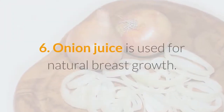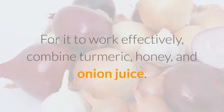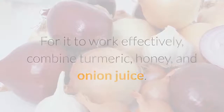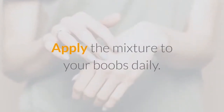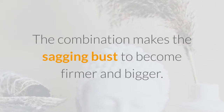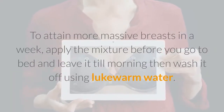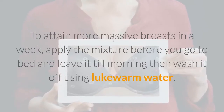6. Onion juice is used for natural breast growth. For it to work effectively, combine turmeric, honey, and onion juice. Apply the mixture to your boobs daily. The combination makes the sagging bust become firmer and bigger. To attain more massive breasts in a week, apply the mixture before you go to bed and leave it until morning, then wash it off using lukewarm water.